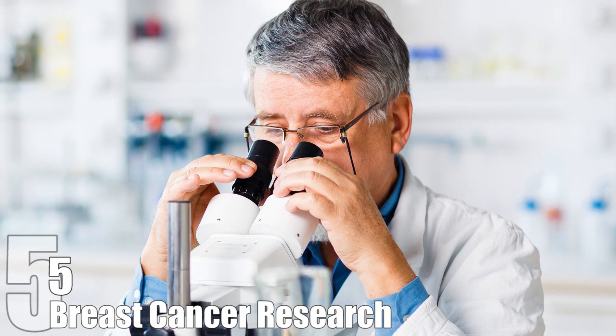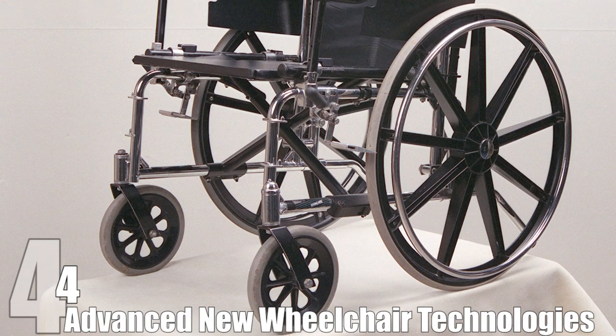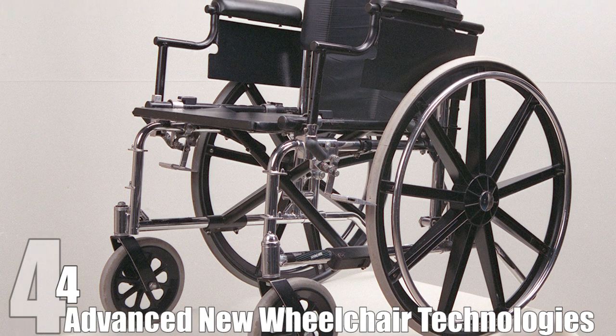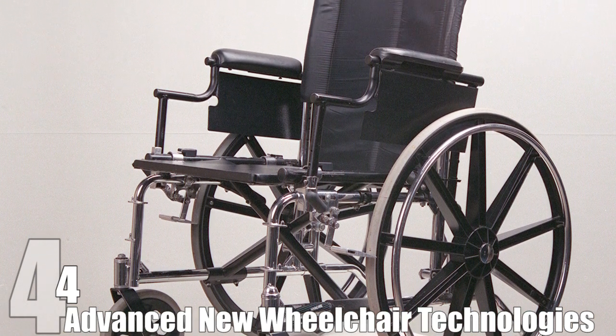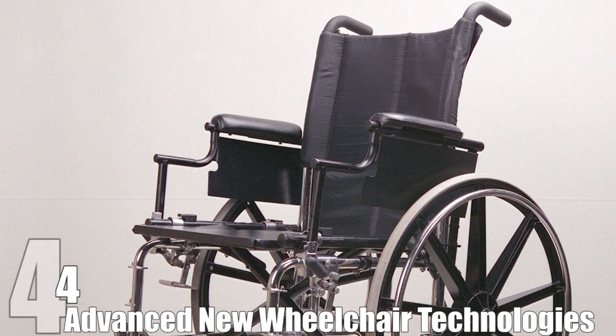A new, smaller probe is also in development that could give instant results. Advanced New Wheelchair Technologies. NASA has put in so much work to advancing the wheelchair, it's almost a shock they didn't invent the wheel itself. Firstly, they built stronger, lighter, and more compact wheelchairs. While that's not exactly incredible, it's not easy to do, and makes a huge difference to wheelchair users.